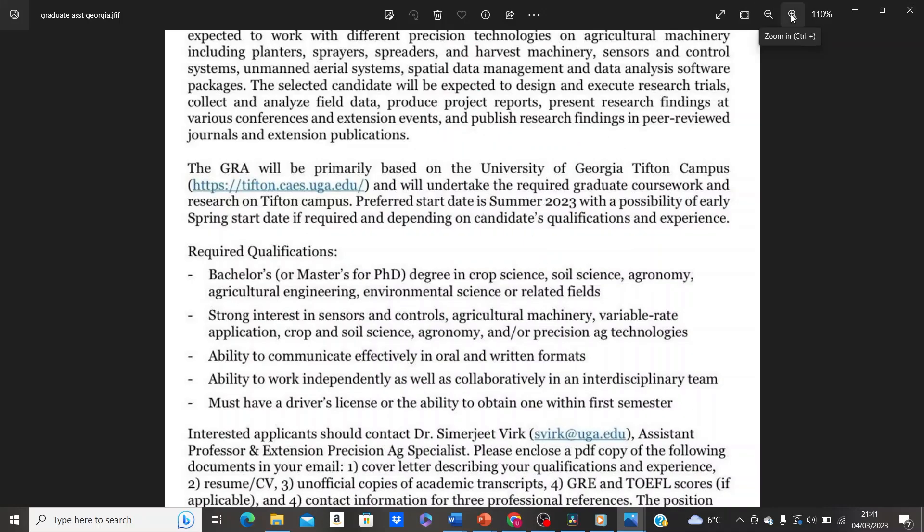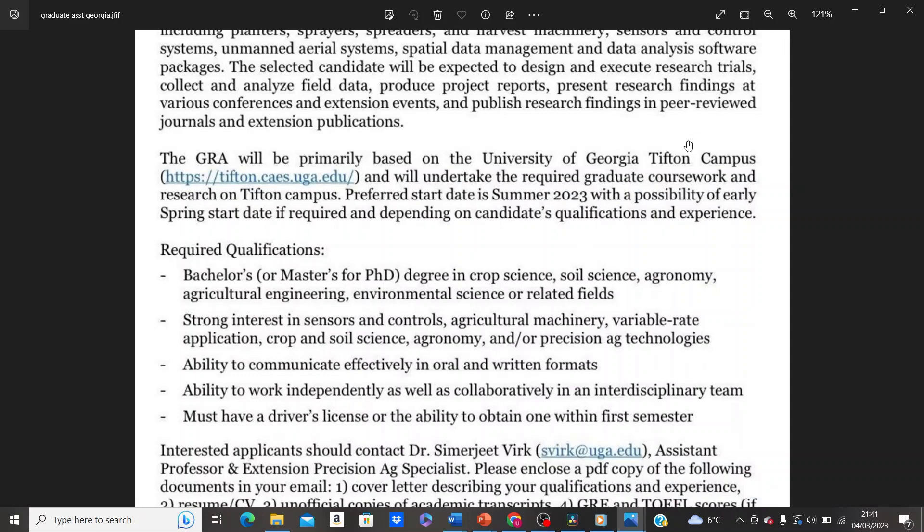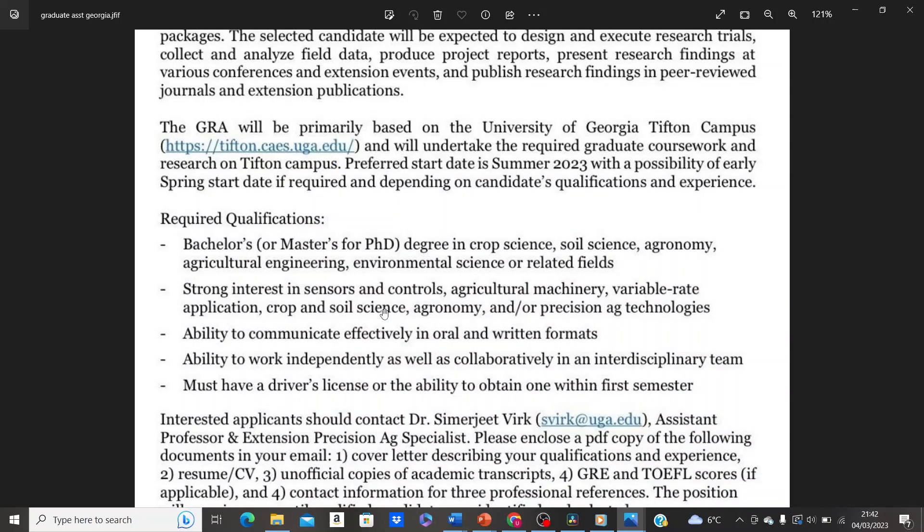As you can see on the screen — let me zoom in a little so it's clear — the graduate assistants will be primarily based on the University of Georgia Tifton campus and will undertake the required graduate coursework and research there. The preferred start date for this position is summer 2023, with the possibility of an early spring start date depending on the candidate's experience and qualifications.